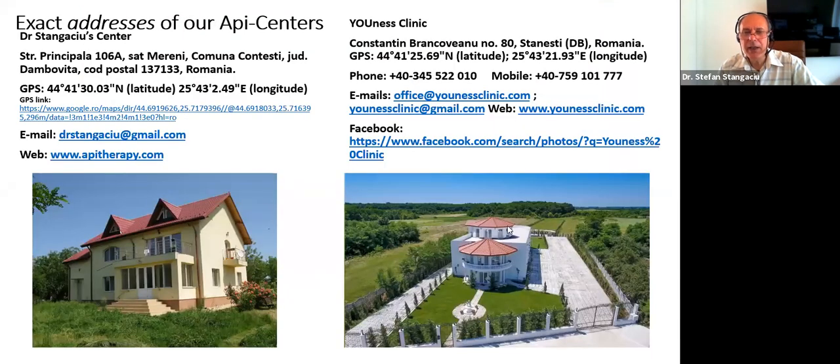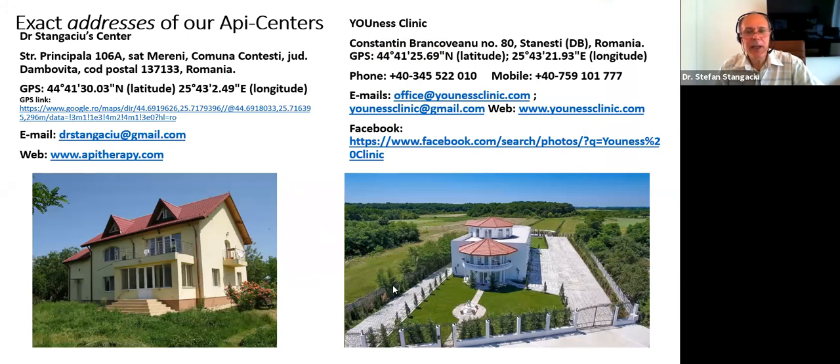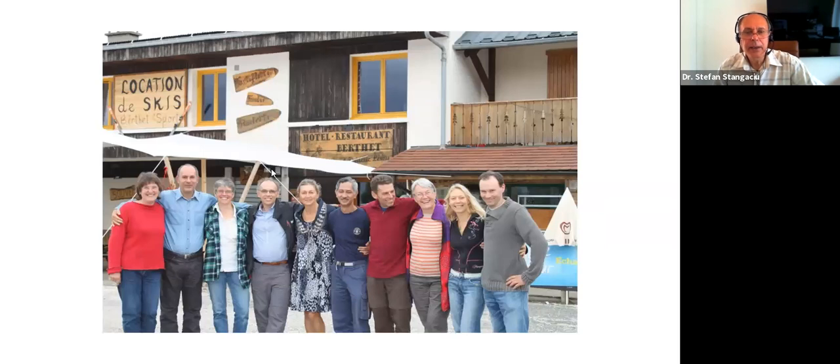This is my library — one of the libraries — and it's full of API therapy books, journals, CDs, DVDs, and so on. Here again is the clinic, Ionis Clinic near us — you have the coordinates in case you'd like to come to Romania. I started to learn about API therapy in 1991 in Bucharest. This is the API therapy center — it's still running after over 30 years. It has several departments including a pharmacy and it's really the first API therapy center in the world, activated in 1973.